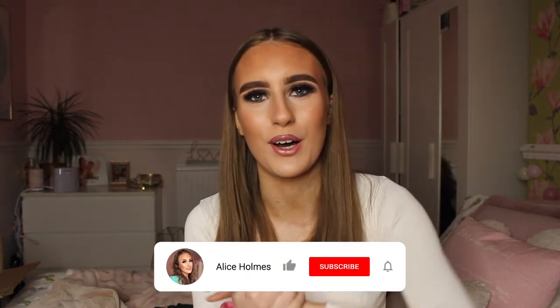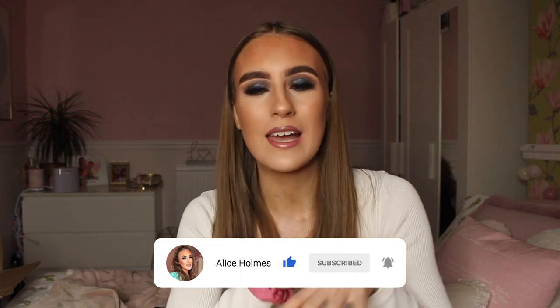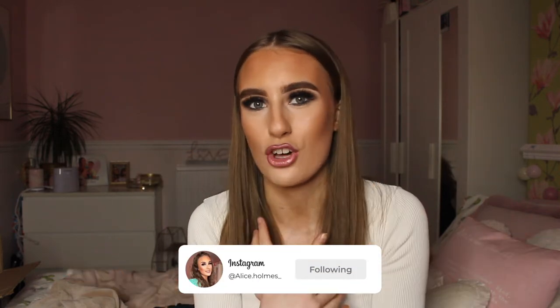Hello everybody, welcome back to my channel! Today I'm bringing you all things I've been absolutely loving this month. March is always a good month for me for trying out new things, especially Easter treats — that's when all the Easter chocolate comes out. It's also time to wear shorter, spring-summer clothes, which I'm really excited about.